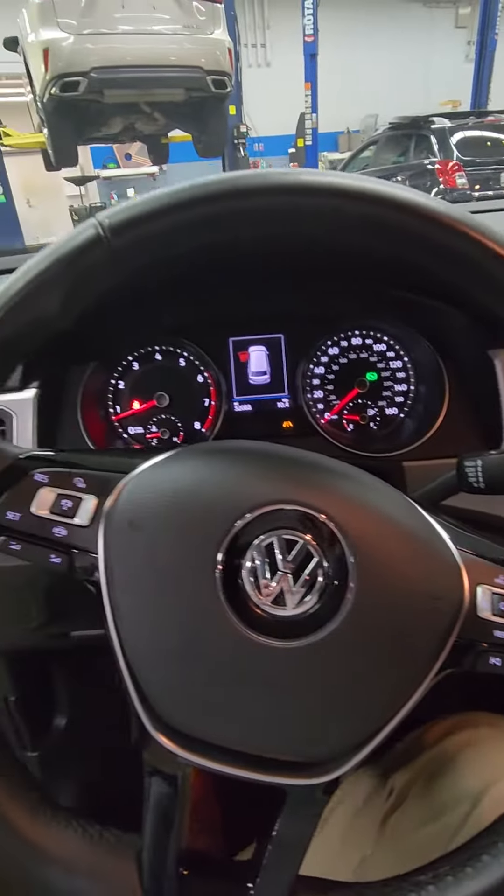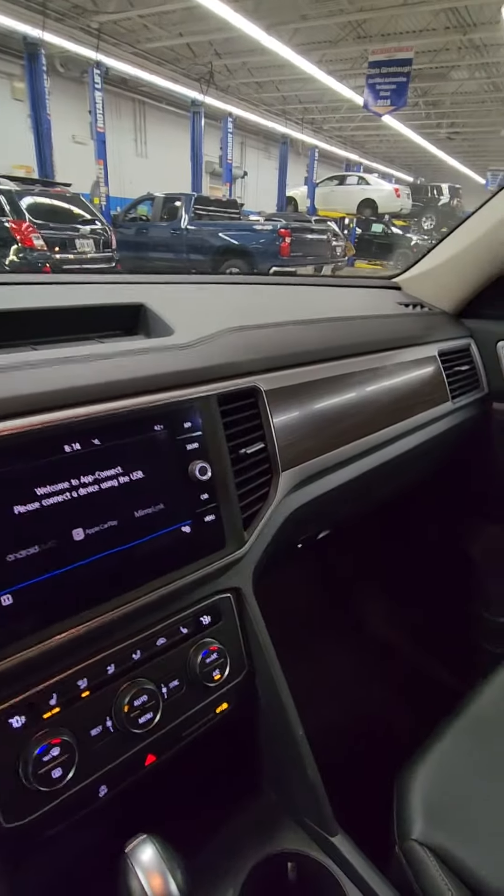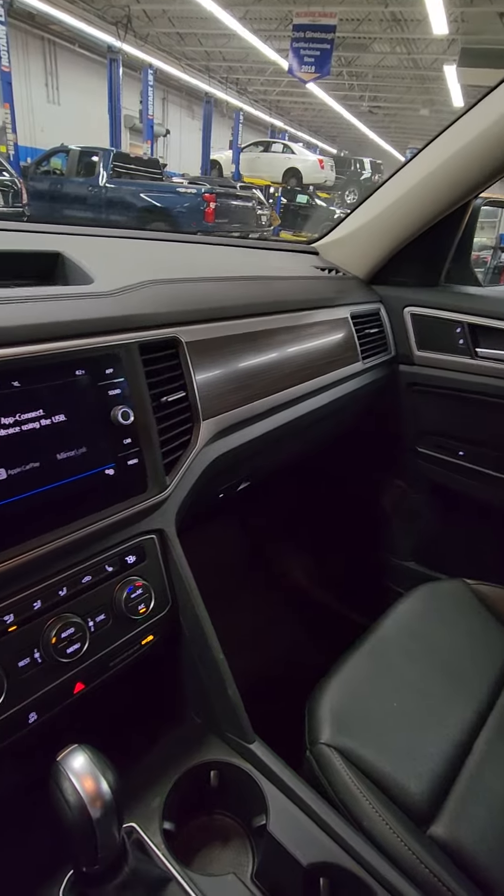Steering wheel controls there. If you have any questions, give me a call: 440-250-2907. Kevin Patterson, Serpentini Chevrolet.